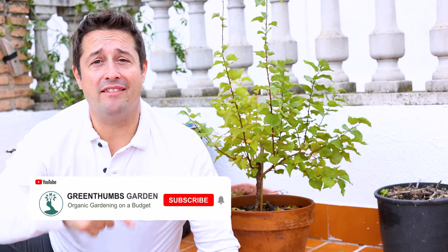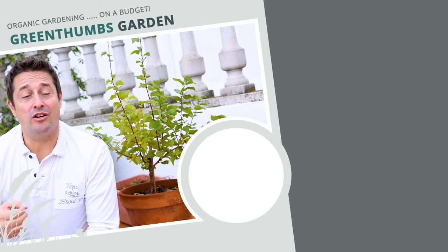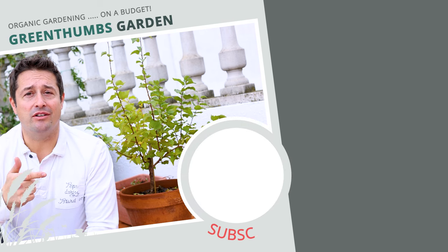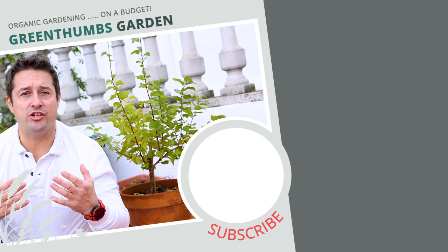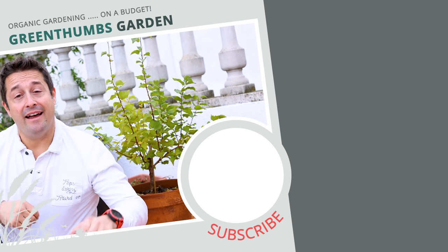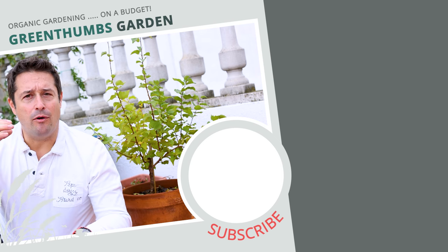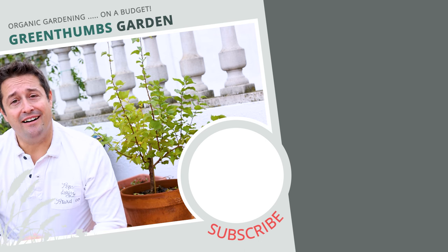If you want to know five more ways to control pests organically and naturally in your garden, click on the video popping up here. Make sure you hit the subscribe button and the bell notification so you don't miss any future uploads, and hit the like button to tell YouTube you dig this content. Channel memberships will also be coming out for those interested in supporting the channel.